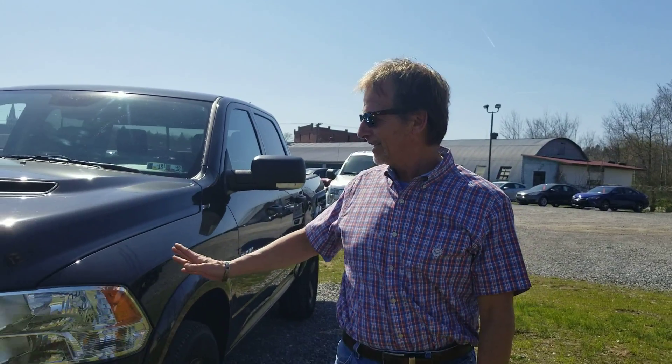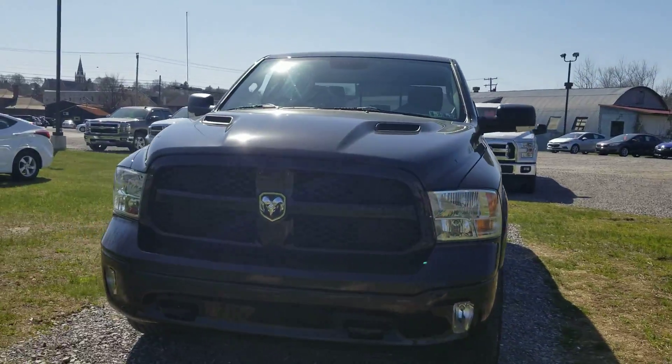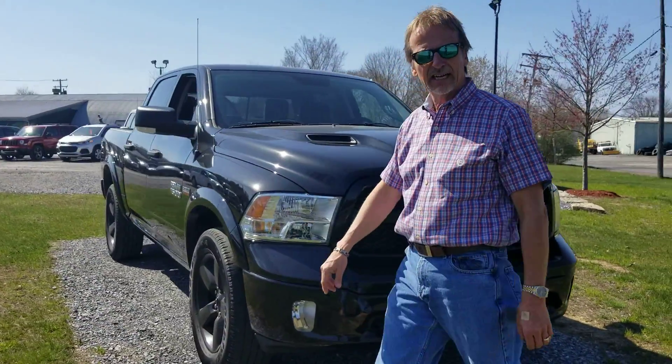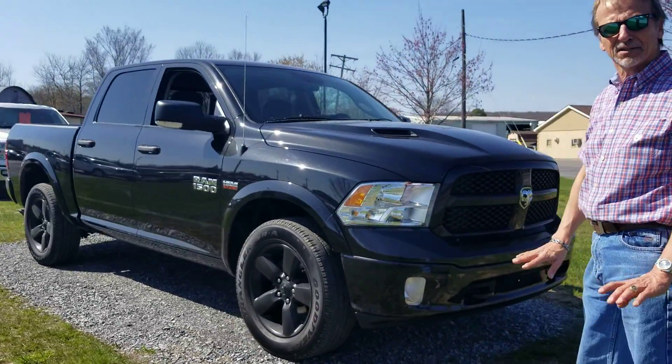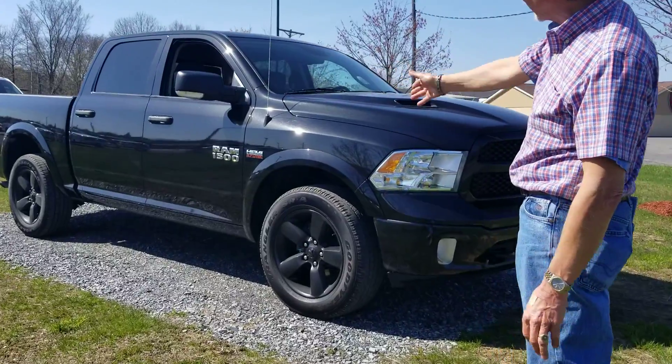Hi, I'm Curt and I got a neat truck here. This is a 2015 Ram Outdoorsman Black Metallic. 38,000 miles. Perfect Carfax history. This is a beauty. Take a look.